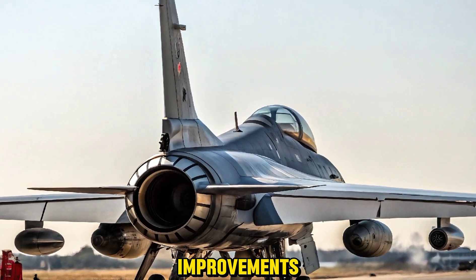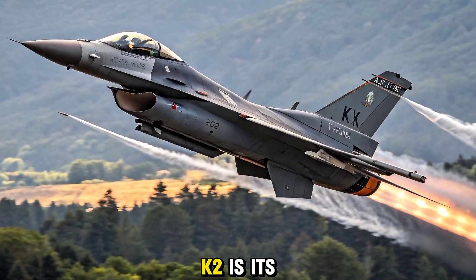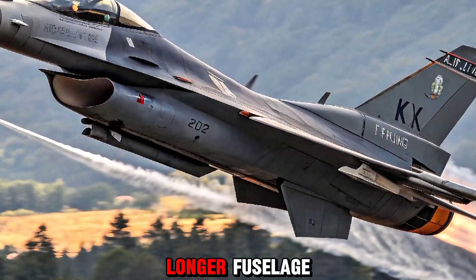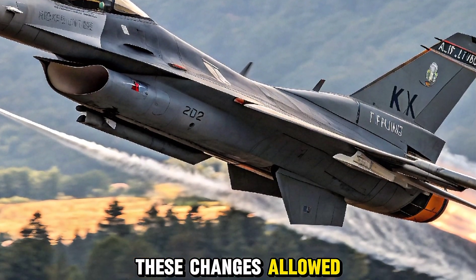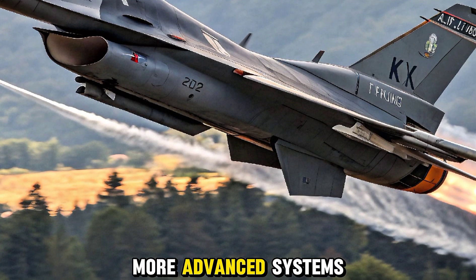One of the most noticeable changes in the Tejas MK2 is its larger airframe. It features a longer fuselage, redesigned wings, and an increased payload capacity. These changes allow the MK2 to carry more fuel, more weapons, and more advanced systems.